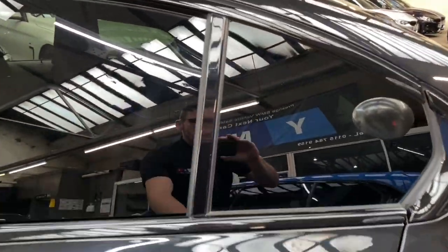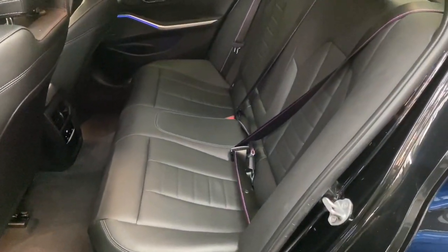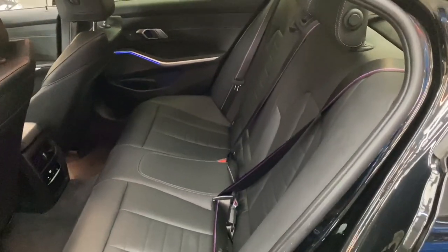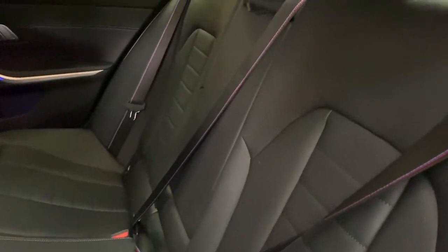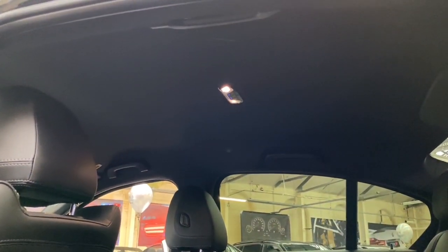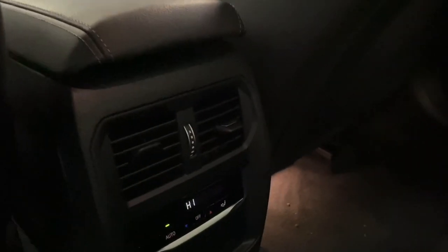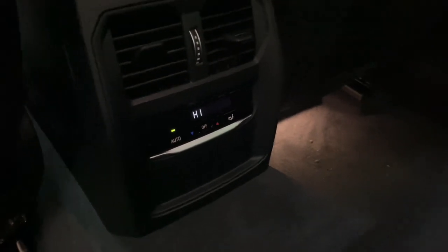Moving on to the rear seats, we have an isofix rear bench, a lovely centrefold armrest, and the M seatbelts carrying on right through to the back, while still maintaining the lovely black headlining on the M Sport models. Another new addition is the digital climate display and digital climate controls for rear passengers.